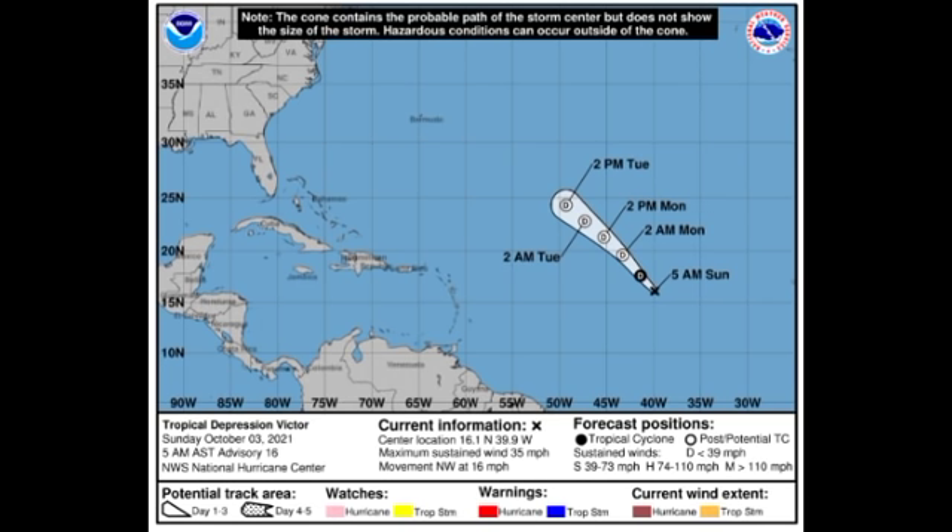Let's kick things off with our active tropical cyclones. First up, Victor — from the National Hurricane Center cone forecast, Victor is a depression with winds of 35 miles per hour, accelerating to the northwest at 16 miles per hour. By early tomorrow morning it is expected to become post-tropical and will likely dissipate before the middle part of this week. Fortunately, it's not going to be a threat to land and its remnants are likely to stay in the open waters.